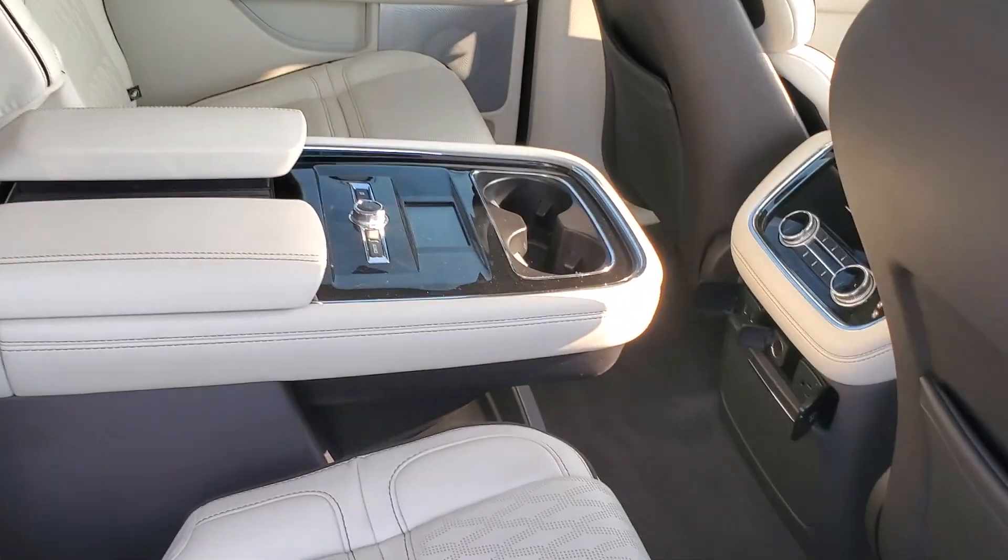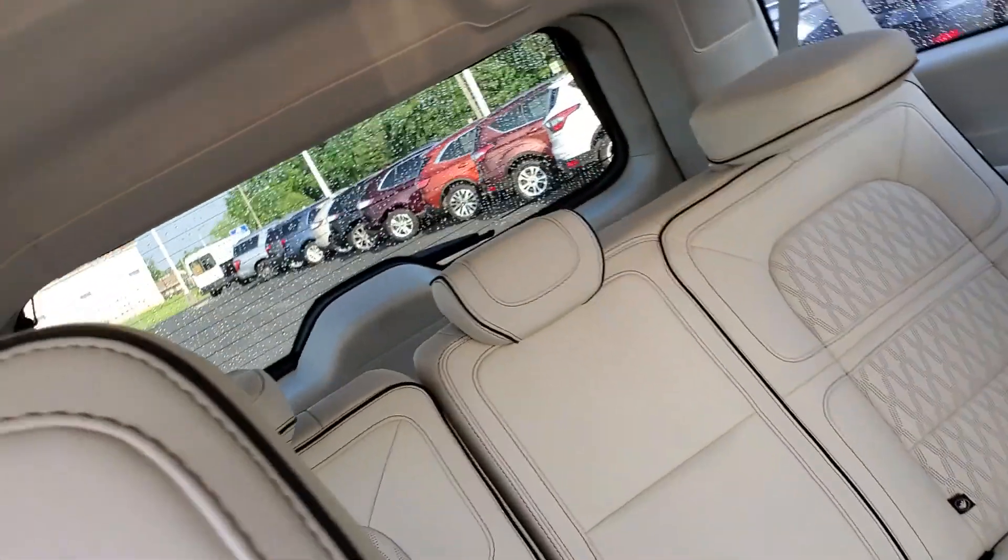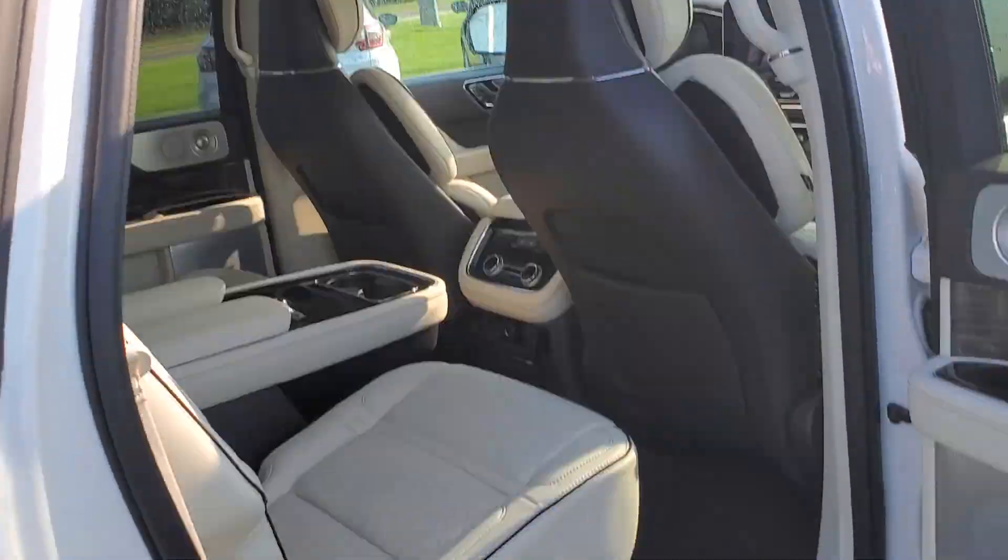The middle row has its own console and heated rear seats, and there's a spacious third-row back seat with a panoramic sunroof. If you're interested, come on down to Meguiar's and check it out.